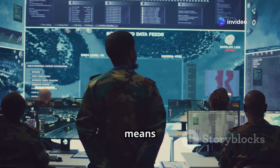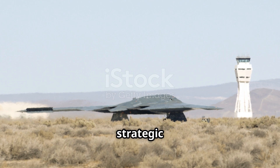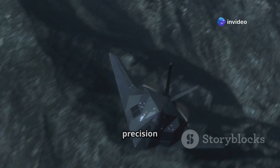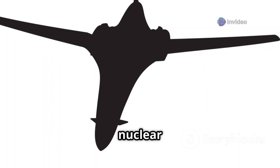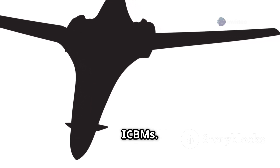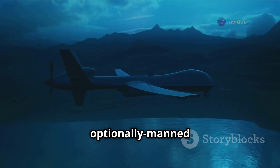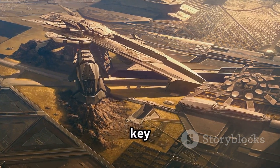Now let's talk about what this means strategically. The B-21 Raider is not just a bomber — it's a strategic tool. It can penetrate enemy airspace, avoid detection, and deliver precision strikes from thousands of miles away. It's also expected to play a key role in nuclear deterrence, forming part of the US nuclear triad along with submarines and ICBMs. Moreover, with its potential for unmanned operations, the B-21 represents the future of autonomous or optionally manned warfare. The US wants to stay ahead in this arms race, and the B-21 is a key player in that strategy.